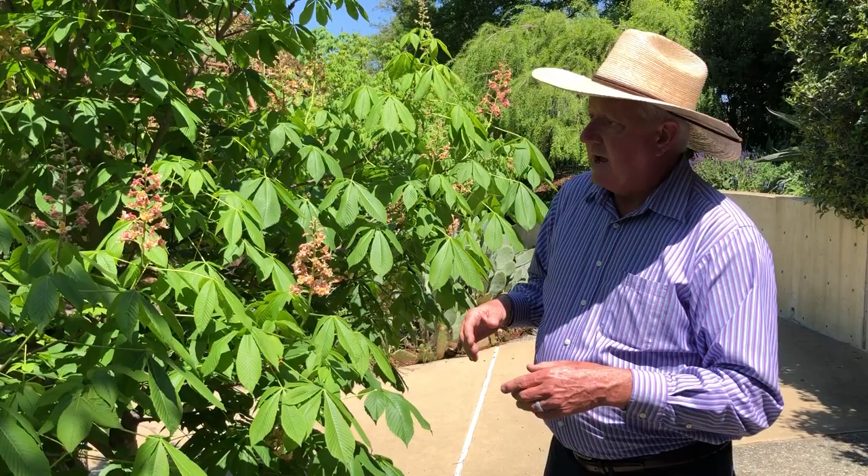But if you need a small tree and something interesting that also blooms, try the horse chestnut. This is a really, really nice one. Day four and I'll see you real soon.